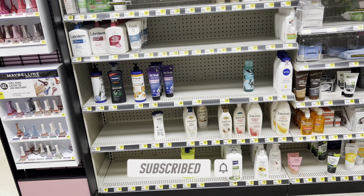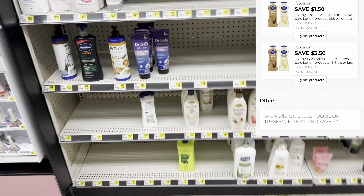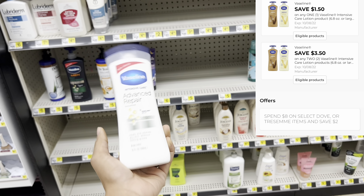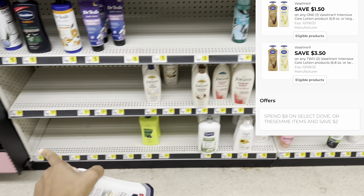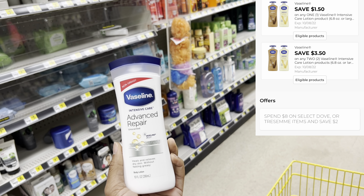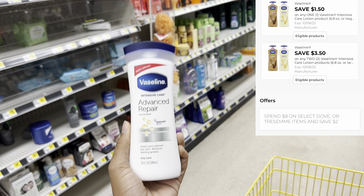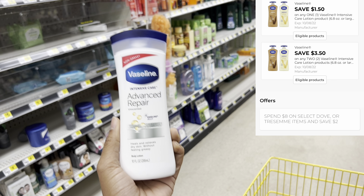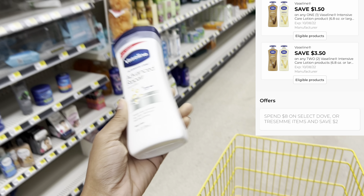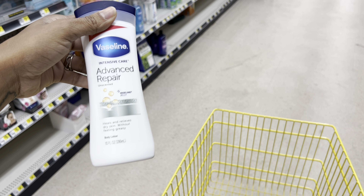On one of my accounts I actually have a digital coupon for the Vaseline, but this store only has one. I'm probably still going to pick it up because this Vaseline is priced at four dollars. On your account you may have a dollar fifty off of one, three fifty off of two, or two dollar off of one digital coupon. It's also on an instant savings where if you spend eight dollars on Vaseline, Tresemme, or Dove hair care, you save two dollars.